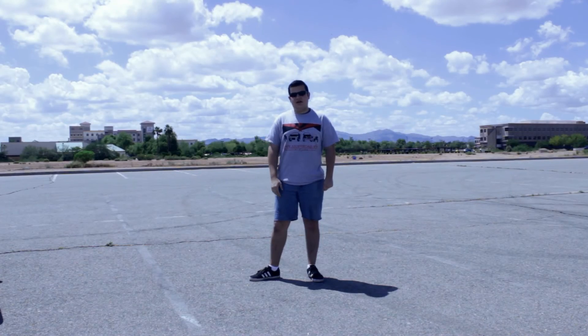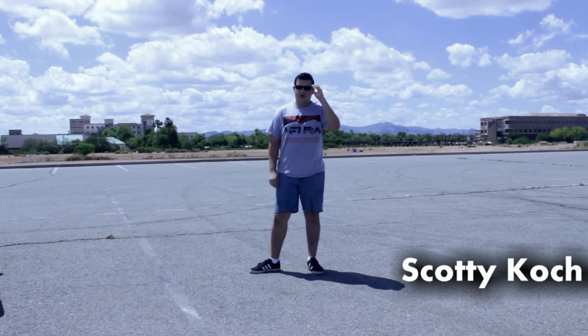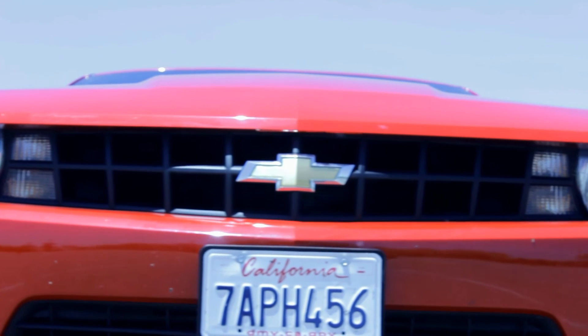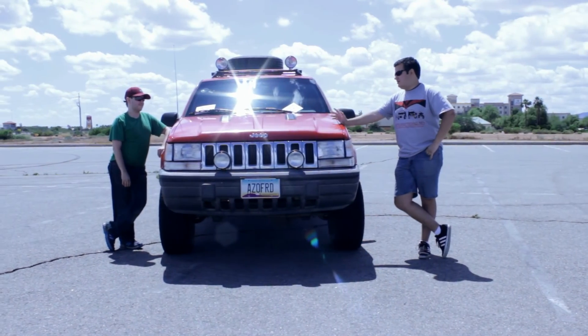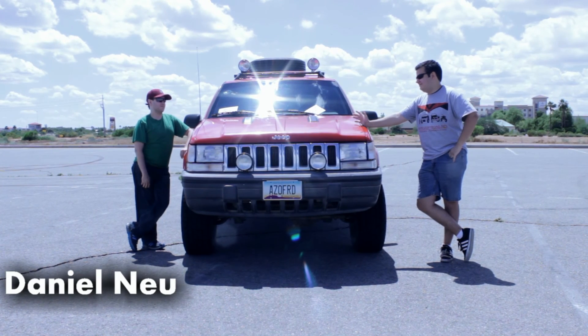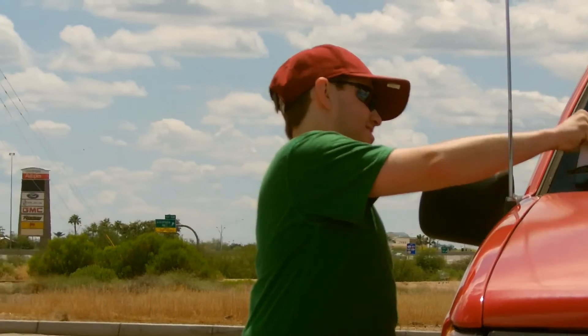Hey everyone, what's up — Scotty here from azoffroad.net. Last summer we did an epic road trip along Route 66 in a brand new 2013 Camaro, but we decided it's time to do an equally epic off-road trip. So we're here today with my cousin Daniel, all the way from Ohio. We did the trip last year together and like he said, it was in one word: epic.